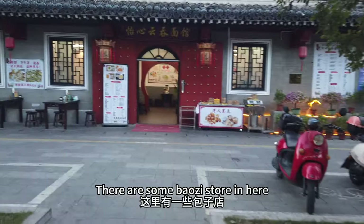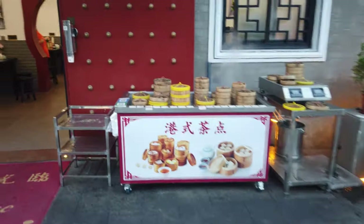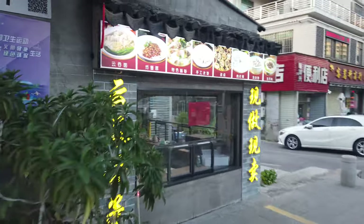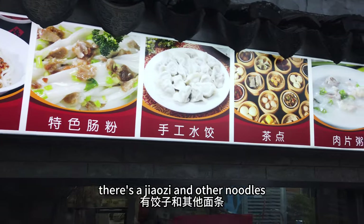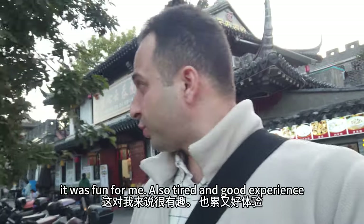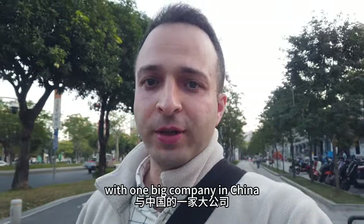This is old cultural arts in China - you can visit here. This is in the Shenzhen area and there are some ball stores here. There are beautiful flowers. And this is what they're cooking here - jiaozi and other noodles.